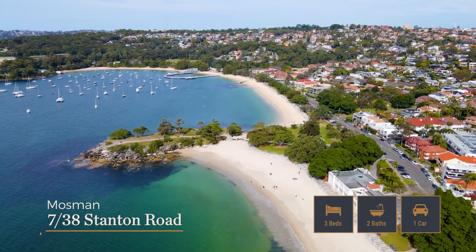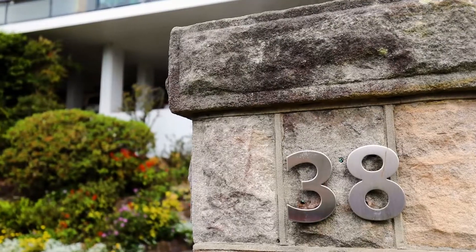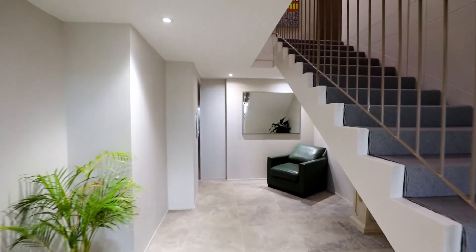Beautifully renovated and desirably positioned on the exclusive Balmoral Slopes, hi, I'm James Doran of O'Gorman & Partners. Welcome to Unit 7 of 38 Stanton Road.